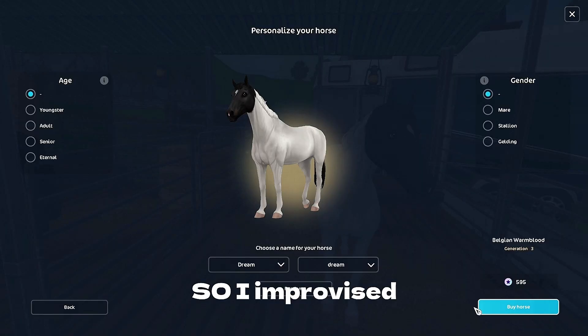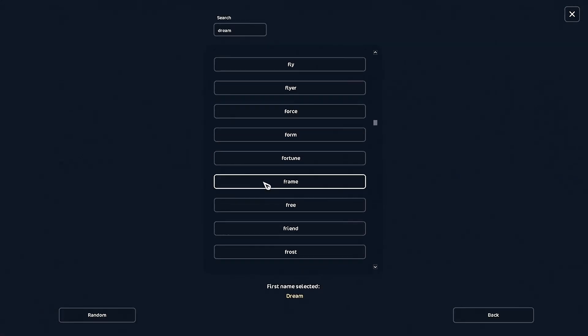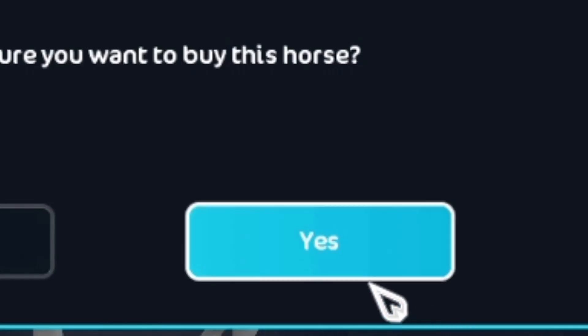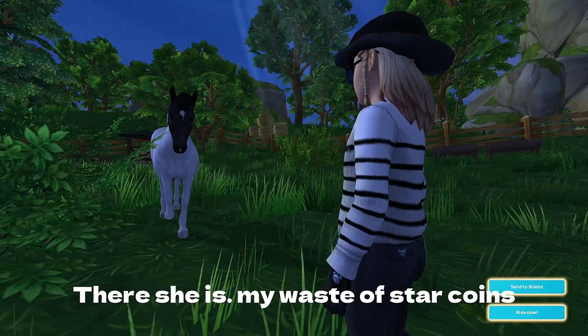So I improvised and came up with... Dream Catcher. There she is — my waste of star coins.